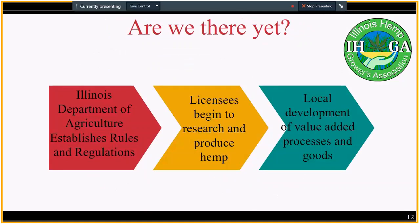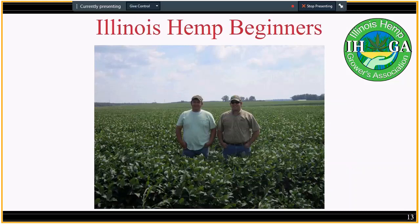Are we there yet? There are three steps that are going to happen in the next year or two — from 2019 to 2020. The Illinois Department of Agriculture will establish their rules and regulations, licensees will begin to research and produce hemp, and with that first batch of production we'll see local development of value-added processes and goods. If you're new to the industry and want to participate, consider keeping up with the IHGA. We've been developing resources and providing services for curious farmers and others just getting started, with easy-to-understand content that will continue to grow as we grow together in this industry.